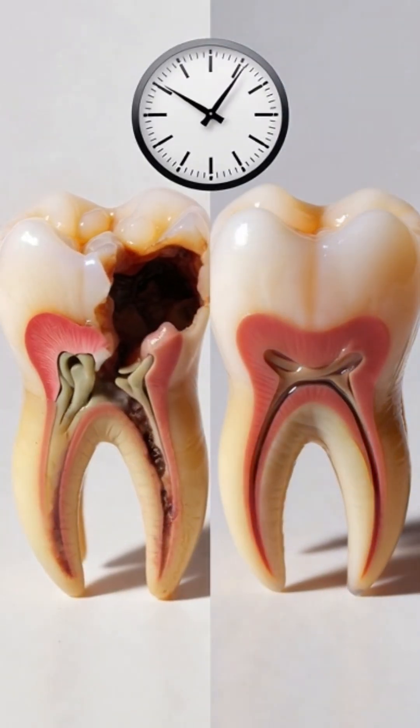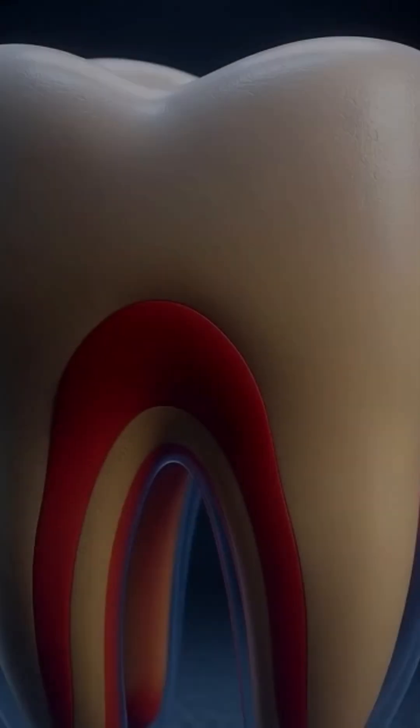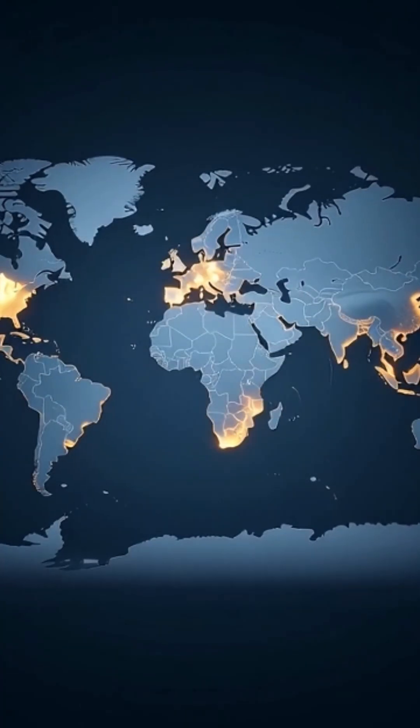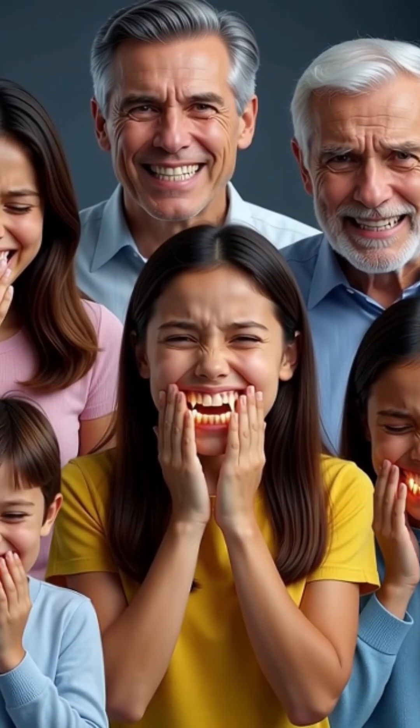It attracts calcium and phosphate from saliva, strengthening the coating into a hard, protective shield. Tooth enamel does not regenerate on its own, making tooth decay a global problem that affects nearly 2 billion people.